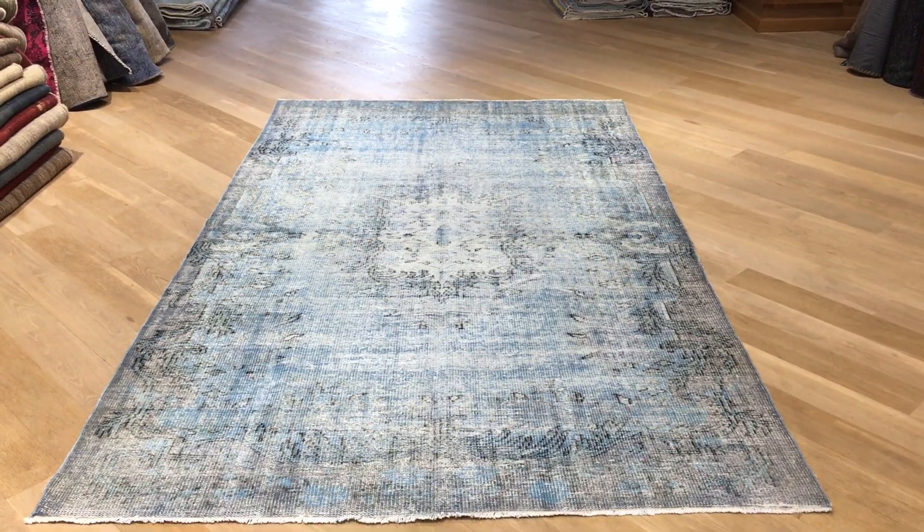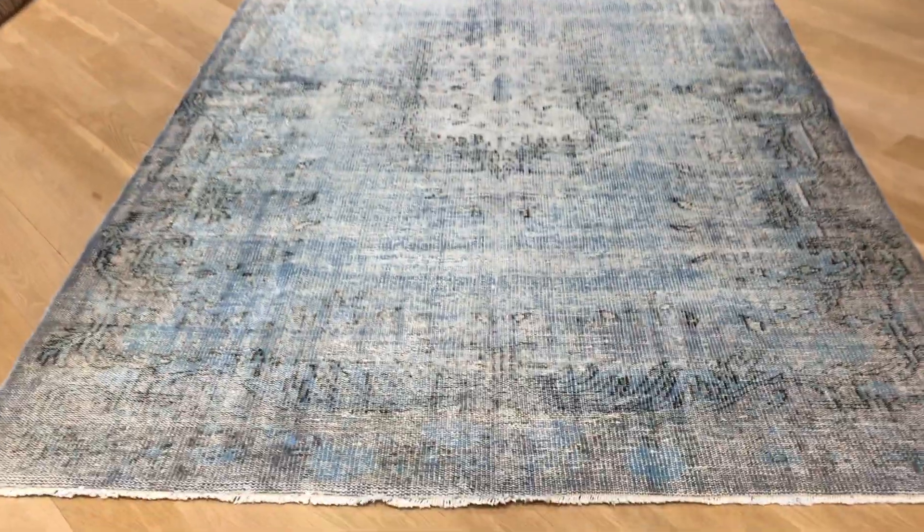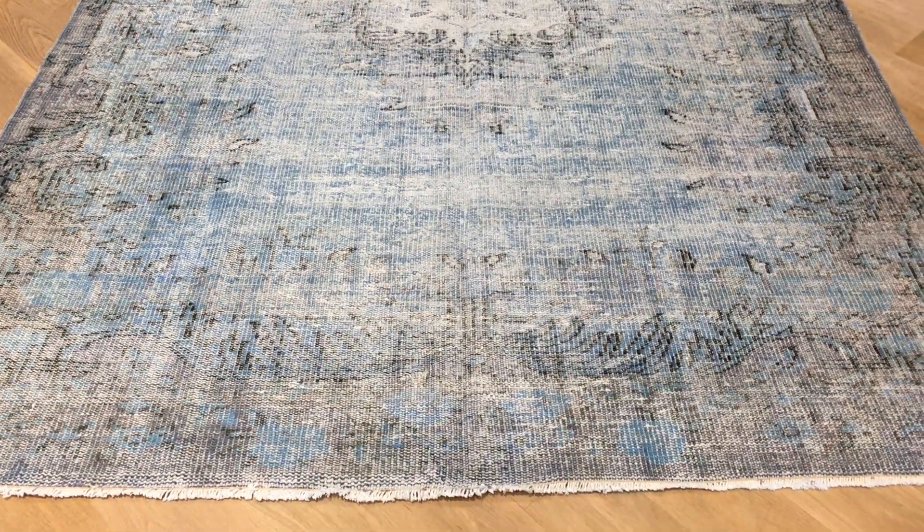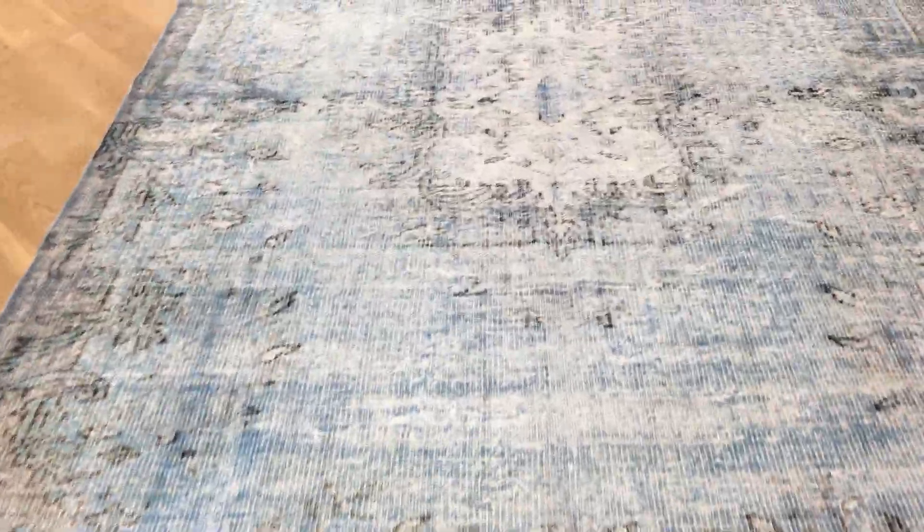This is vintage carpet 18963, a Turkish handmade carpet — very beautiful and very unique, with a nicely faded, retro feel. It has a very nice medallion that is easy on the eye, with a very unusual color combination.